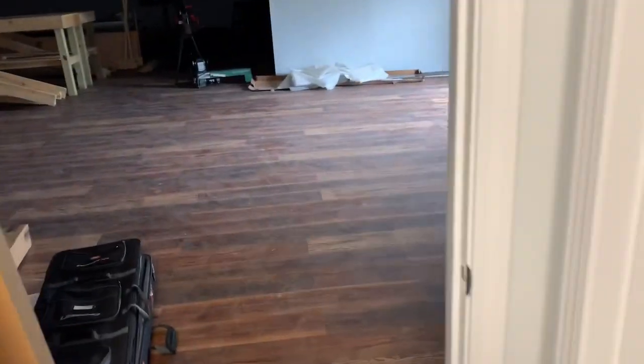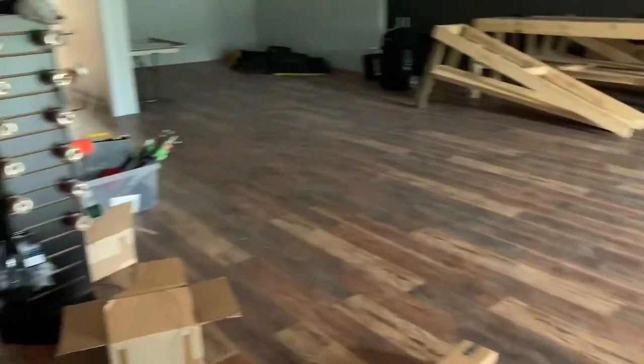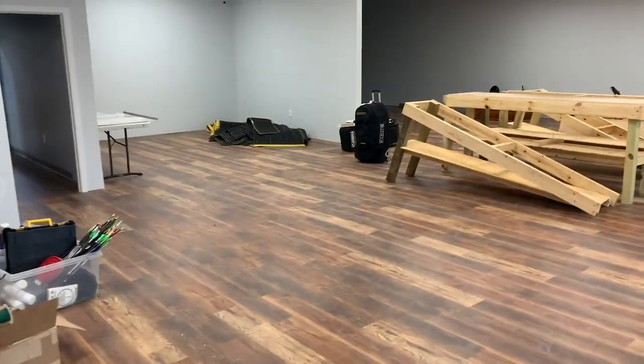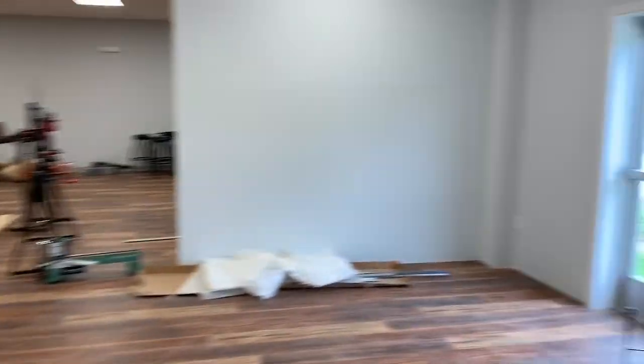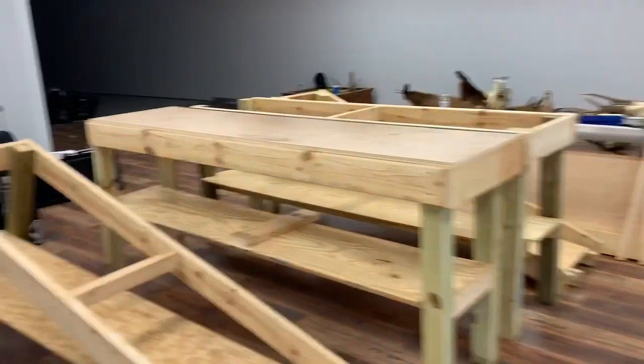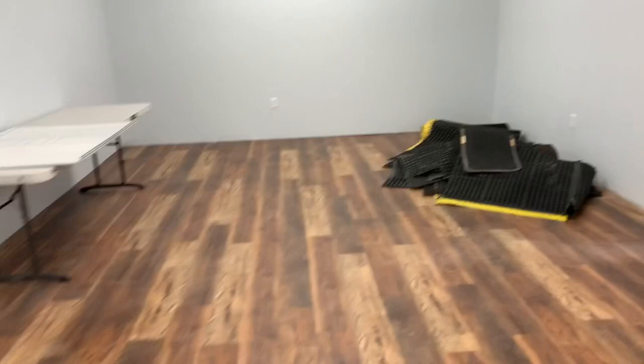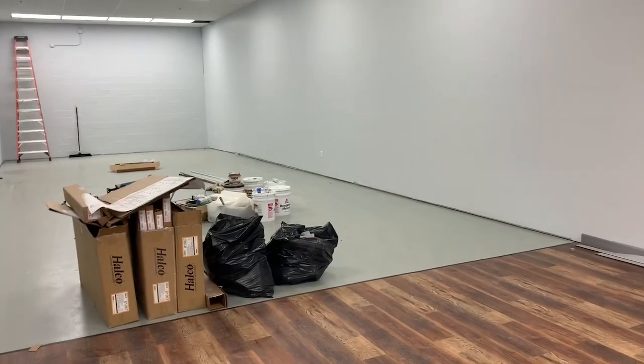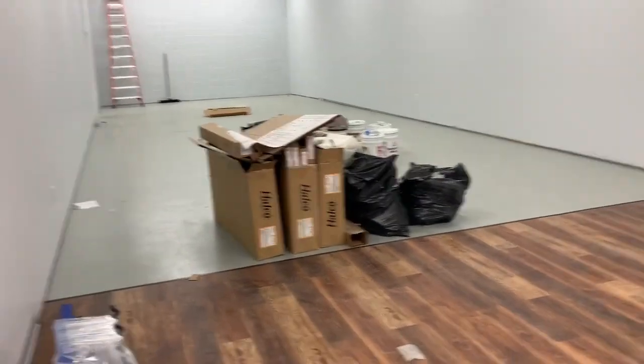We're going to have some other exciting news to announce before too long regarding some other parts of the business. We'll have some other space in here — you guys can potentially guess what these areas might be in the future. Pretty cool space that we're going to have here, space to do some things that will definitely allow us to pursue our passion for this sport.